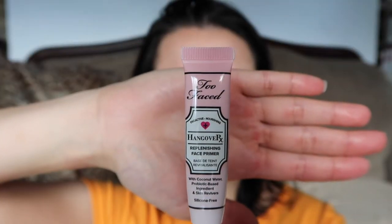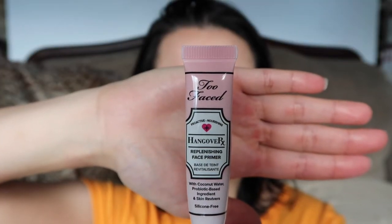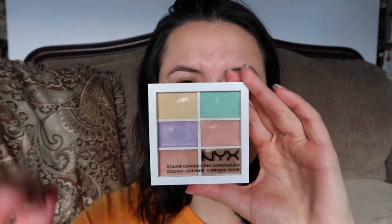I already moisturized my face and primed it with the Too Faced Hangover Replenishing Face Primer. Now I'm going to color correct with this NYX color correcting concealer palette. I'm taking the green and putting it on the little spots that are red to cancel out the color.